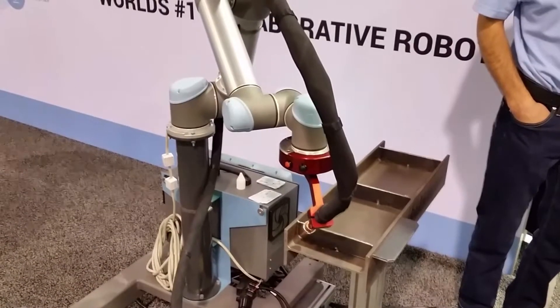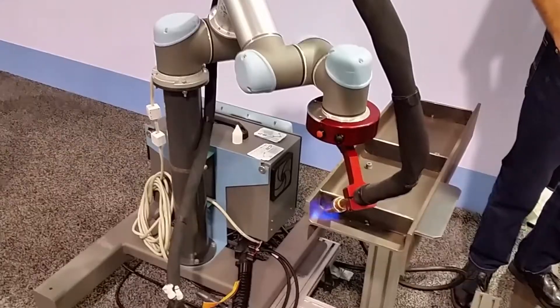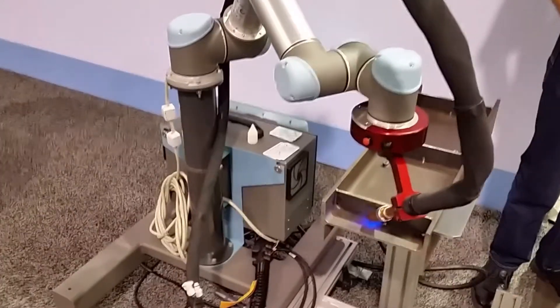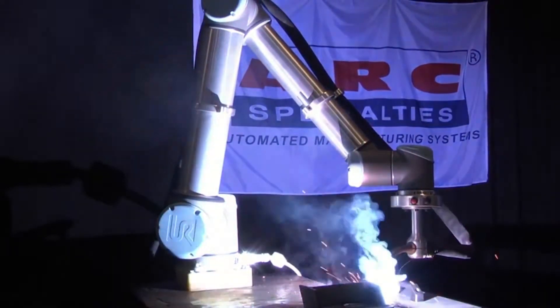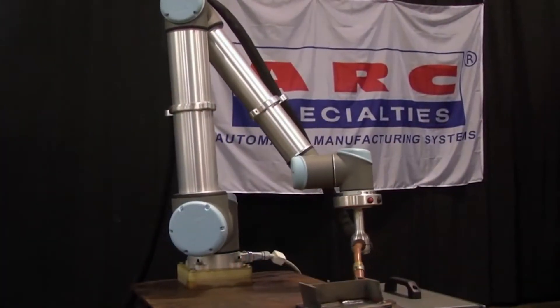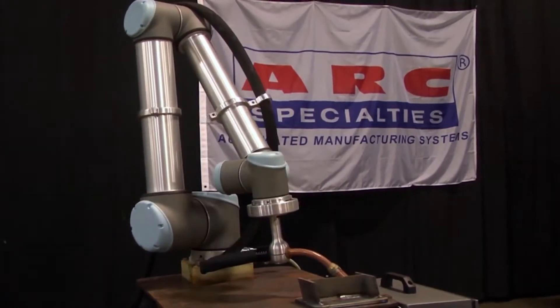Robot27 displayed the first integrated MIG welding cobot, developed by Arc Specialties. According to Spin, hand welding leads to human error, and this cobot can reduce the number of rejects. The welder is well-suited for the aerospace industry, and Spin isn't worried about eliminating jobs.